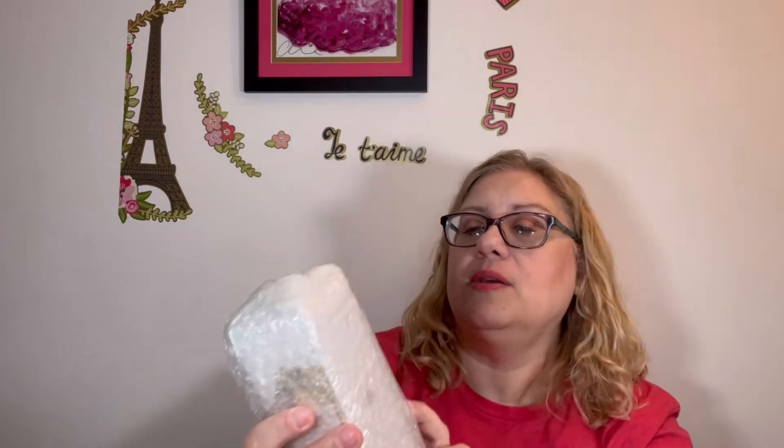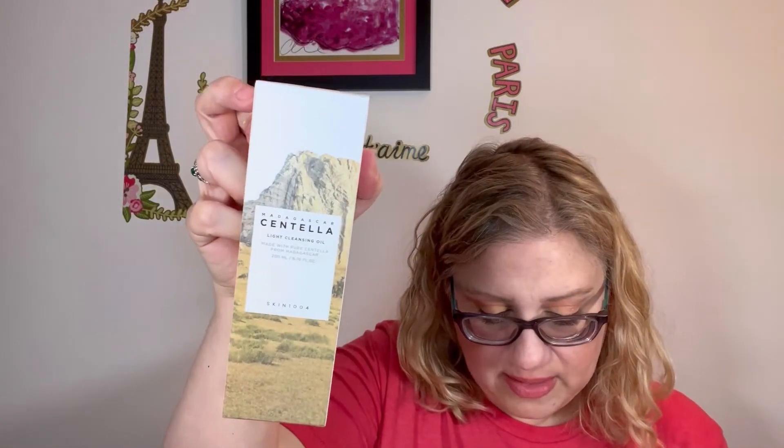Then we've got something wrapped up in here. I do have a list of everything but I can't tell which one this is when it's wrapped up. This is a cleanser — Madagascar Centella Light Cleansing Oil, made with pure Centella from Madagascar. The brand is Skin 1004. It says Daily Care Cleanser, calming and deep cleansing.